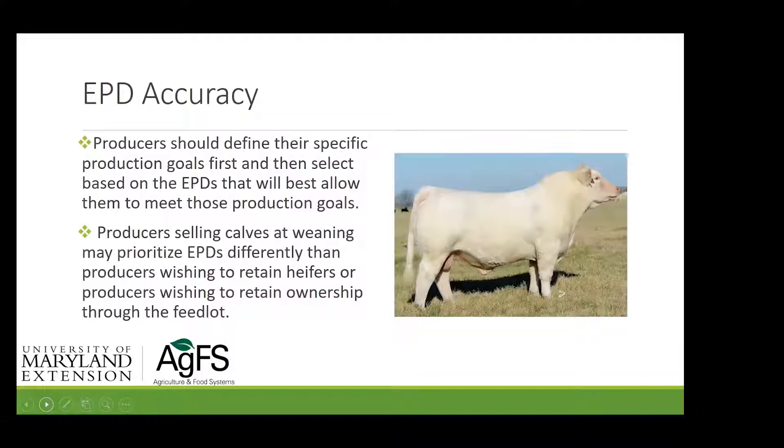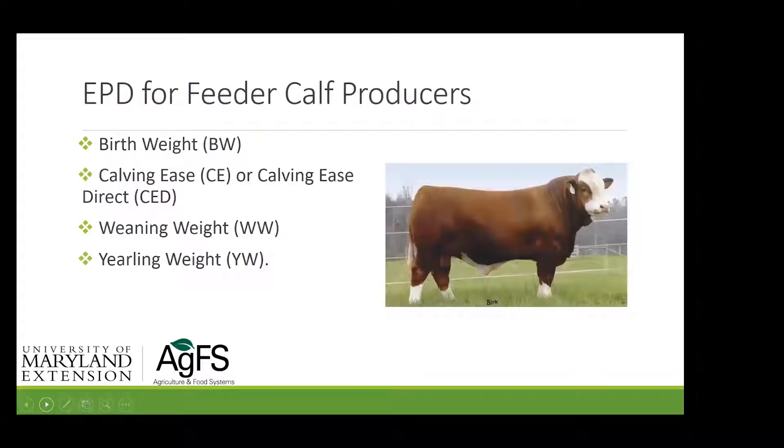Most of us here in the East have herds that aren't very large, probably selling calves at weaning and retaining a few heifers. For feeder cattle producers, we're going to look at EPDs for birth weight, calving ease direct — the ease with which the actual calf from that bull is born — weaning weight, because we're selling pounds of calf at the end of the season, and yearling weight as an indicator of growth as well.